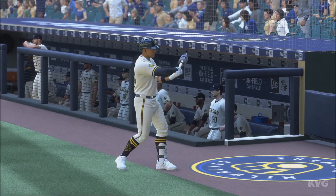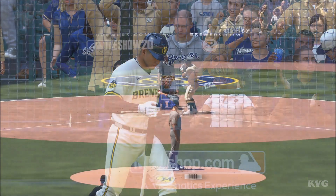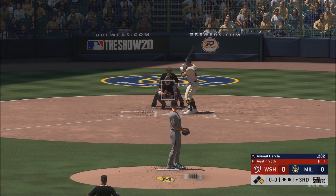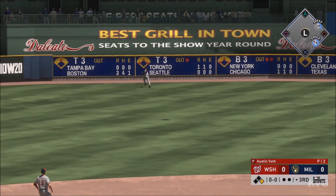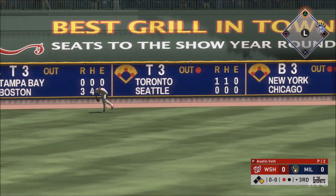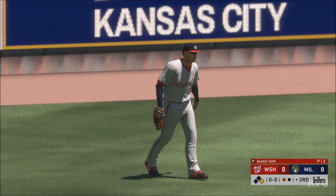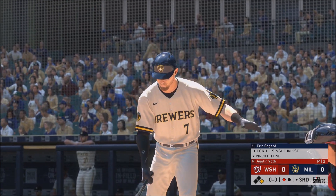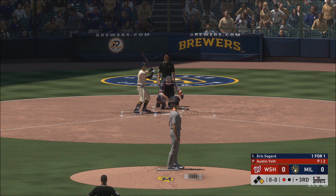Garcia will get the call here as he'll hit for the pitcher. Swing — high drive, left field, and deep — ball that's carrying on the warning track. He makes the catch. Back to the top of the order now, and that will bring in utility man extraordinaire Eric Sogard.